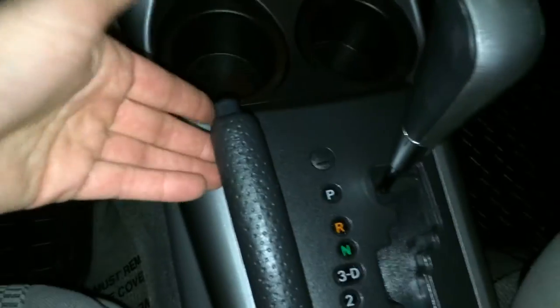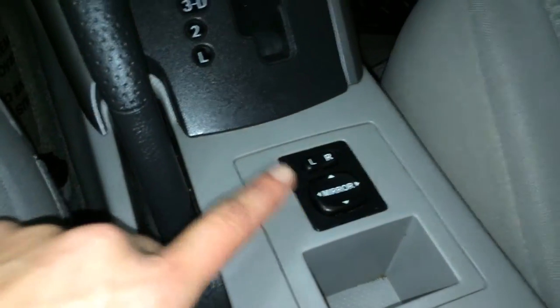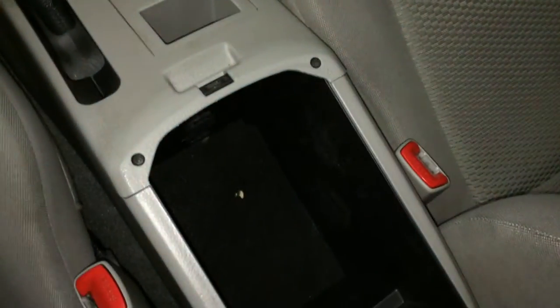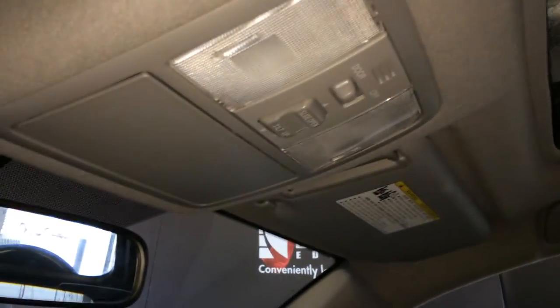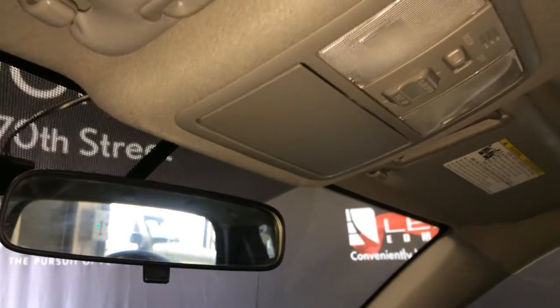Power outlet, e-brake, powered side mirrors. Underneath the armrest you'll find your auxiliary input and power outlet. Lockable glove compartment with some storage. Power tilt and sliding sunroof with a sun shade, overhead controls with lighting, sunglass holder, and a flip rear view mirror.